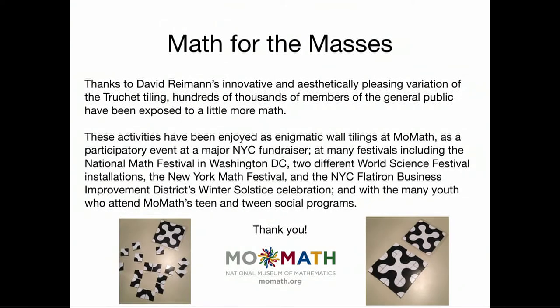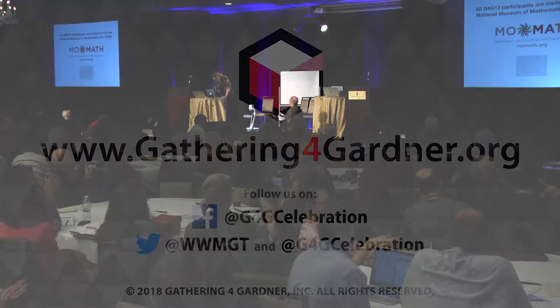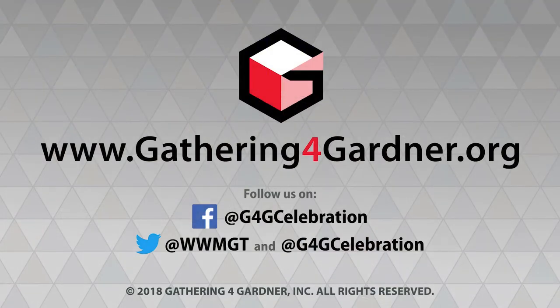Thanks to David Ryman and to George Hart — we've had a lot of people see this. I'd like to close by inviting everybody in this room to visit the National Museum of Mathematics for free; there's a coupon in your gift bag. I have one final message embedded in a truchet tiling — a truchet font created by Eric and Marty Demaine. The message hidden inside is my message to both of them as well as to all of you: thank you.